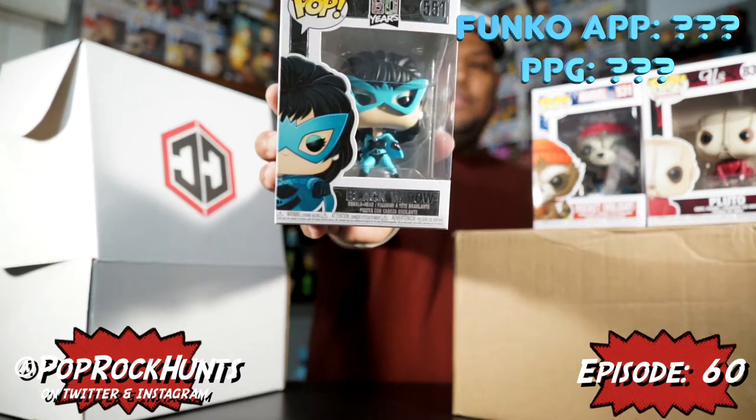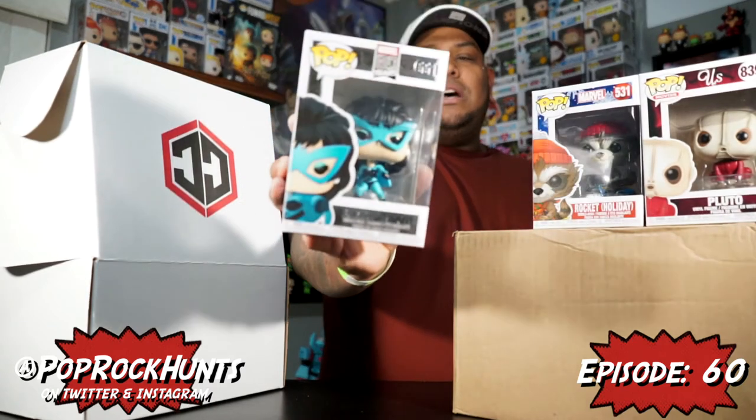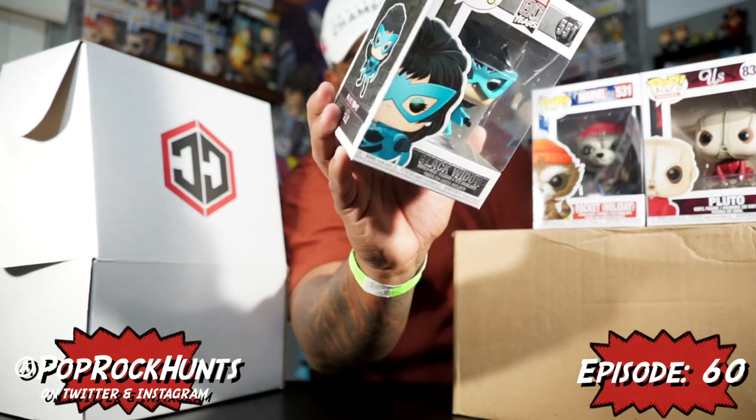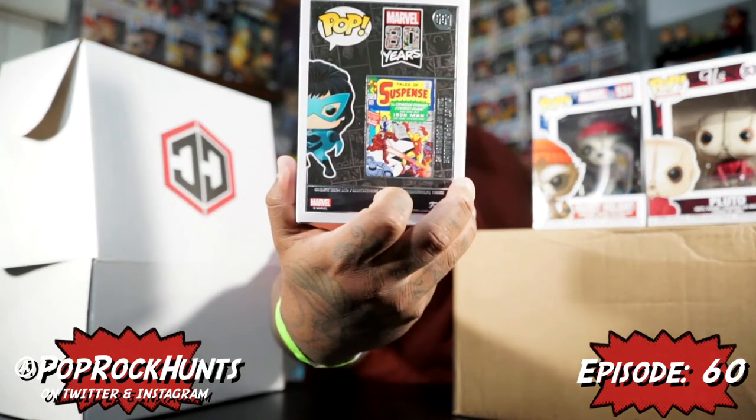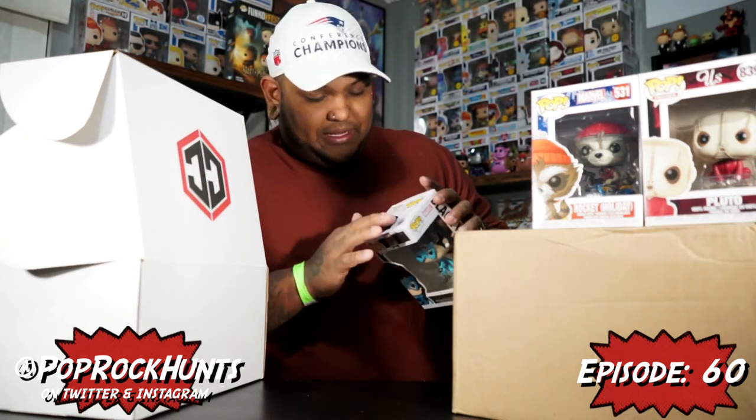This one is Black Widow from the 80 Years line — the OG Black Widow. I'm not a big fan of these 80-year ones, but it's got her first appearance on the back, which was Tales of Suspense number 59. I do like how they have the first appearance comic on the back, and the box itself has a matte finish but everything else other than where it says Funko is actually glossy. That's a cool design touch even if I'm not a huge fan of these pops.